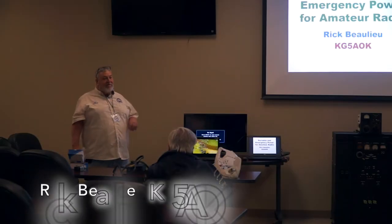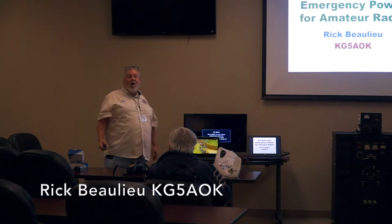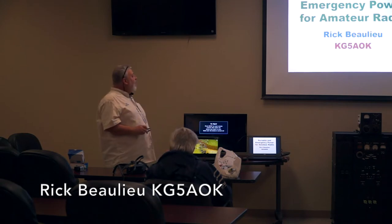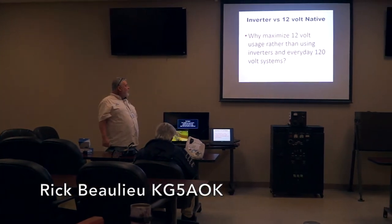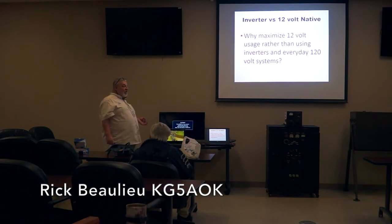The question is why maximize 12-volt usage rather than using inverters and everyday 120-volt systems. In emergencies, you most probably don't have 120 volts available. Portable, you can have it available but it's not as convenient. So if you have a system that works for both, it will be much easier to use this way.